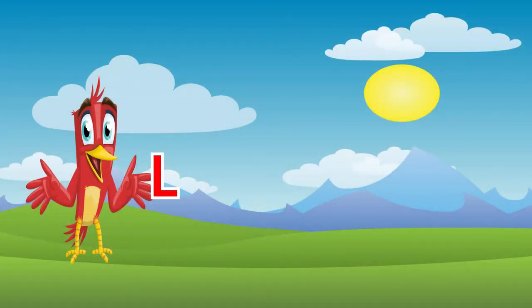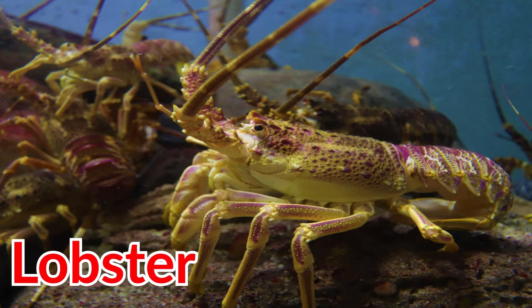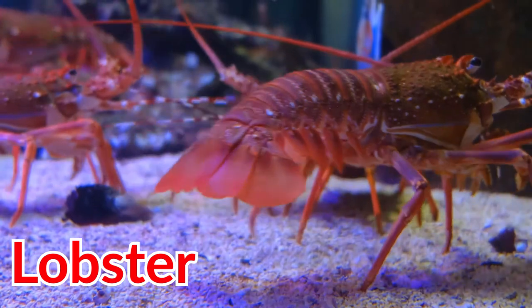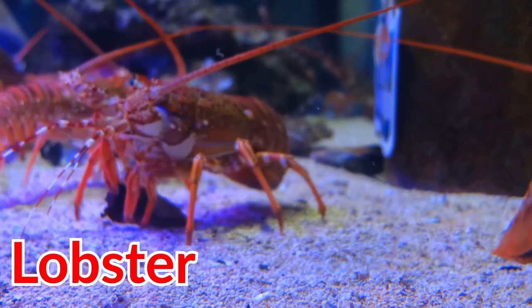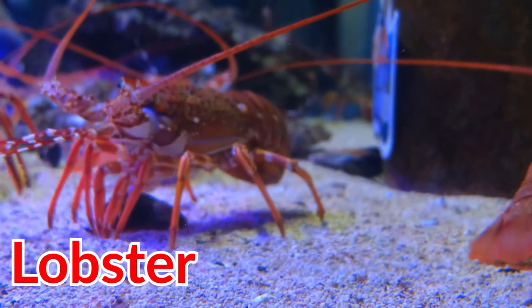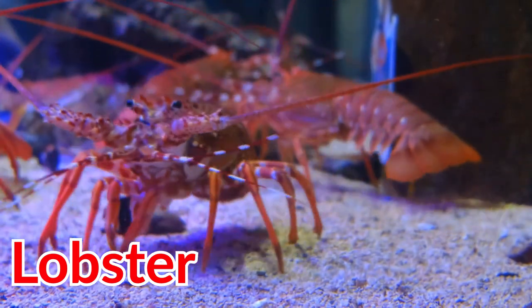L can also be used in lobster. Lobsters live in the ocean on rocky, sandy, or muddy areas. Lobsters eat crabs, sea stars, sea urchins, planktons, and small fish.